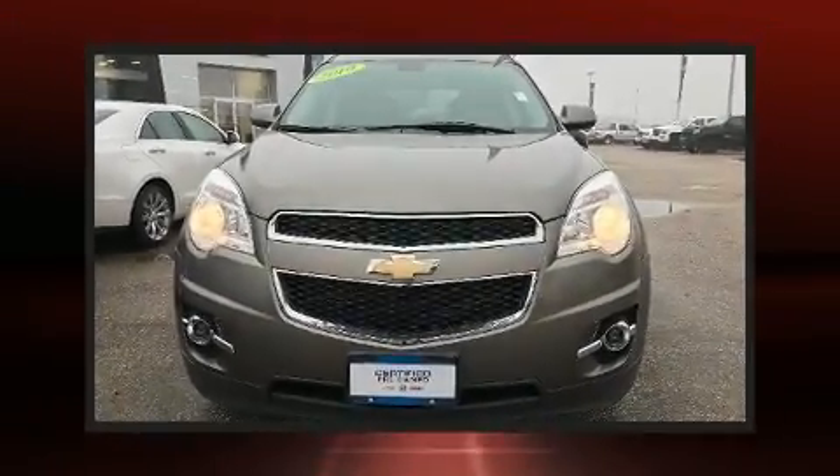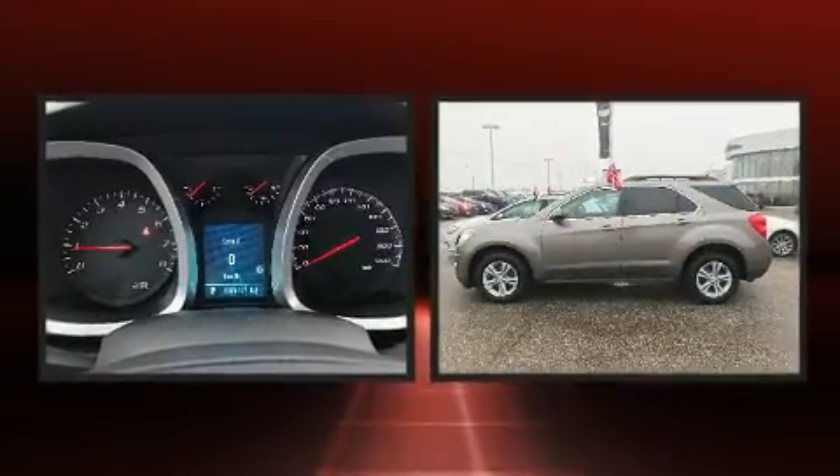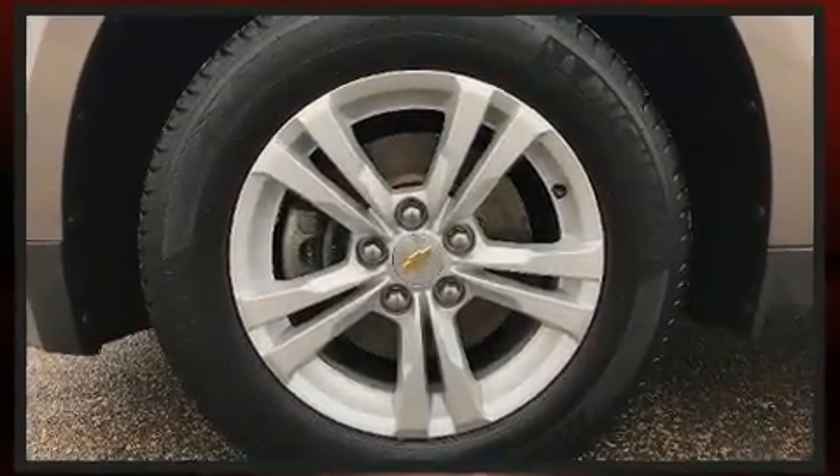Here's a great deal on a 2010 Chevrolet Equinox. Smooth gear shifts are achieved thanks to the 2.4-liter four-cylinder engine, and for added security, dynamic stability control supplements the drivetrain.